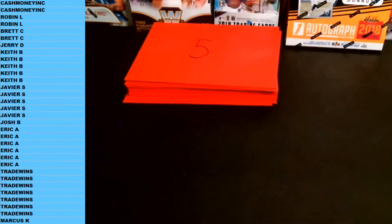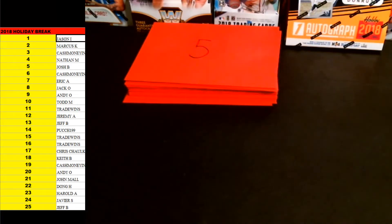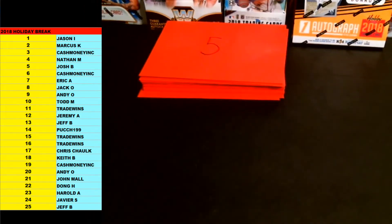We're going to get you guys lined up with an envelope number here, go right down the list. Jason I is up first with envelope one. Jeff B's down bottom with 25. Make those names a little bigger for you. You can always trade up after we're done. If you really want to trade numbers, you're more than welcome to do that. You're more than welcome to do that if anybody wants to trade their lucky number. So this is the list — those are the envelope numbers that you guys get.